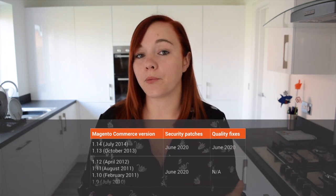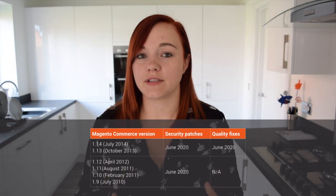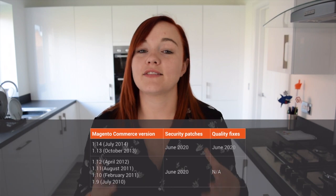If you're on Magento Commerce 1.9 to 1.12, then you can expect security patches only — so no software quality guarantees — but this does ensure that your site remains secure and compliant right up until June 2020.